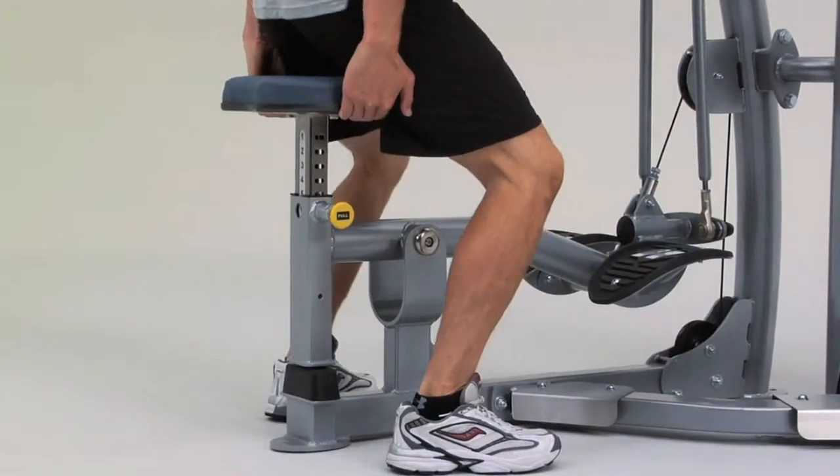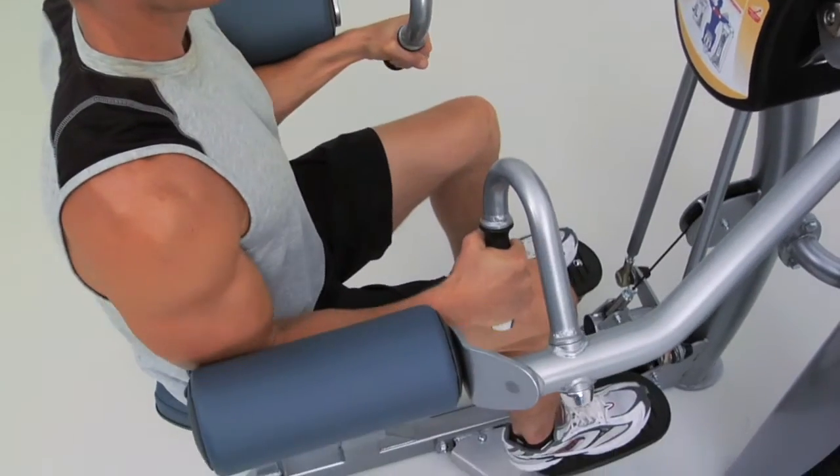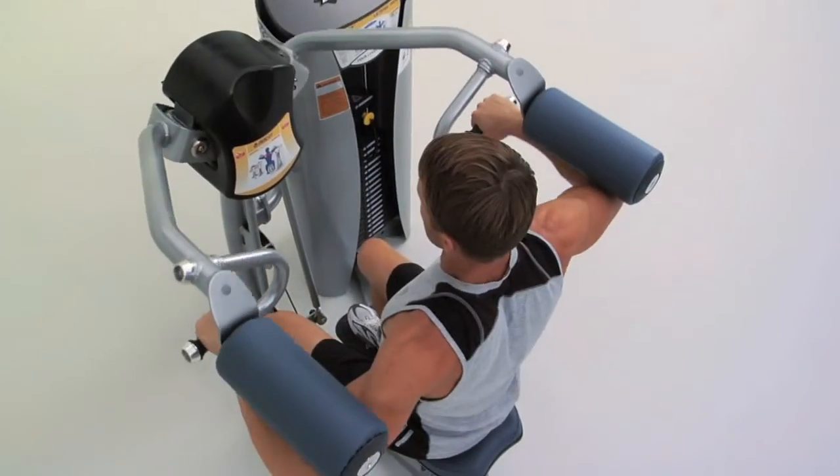The adjustable seat and self-aligning grip handles accommodate various body types, and the padded elbow rollers provide comfort during a user's full range of motion.